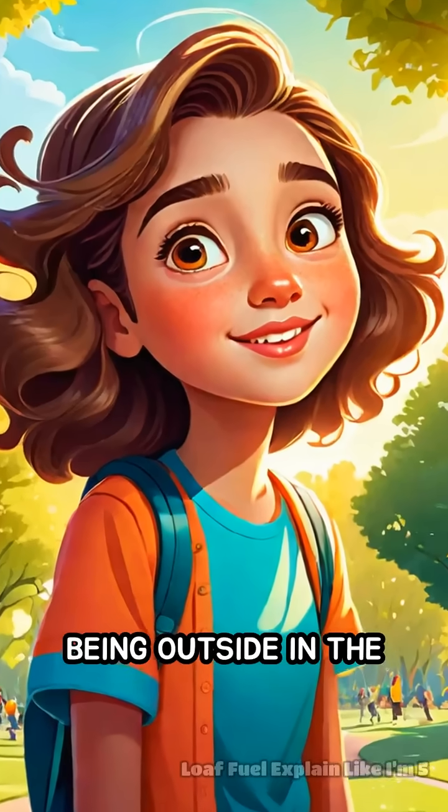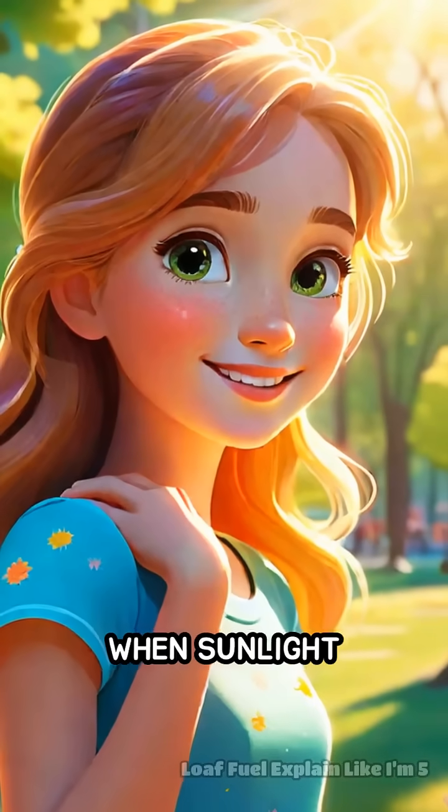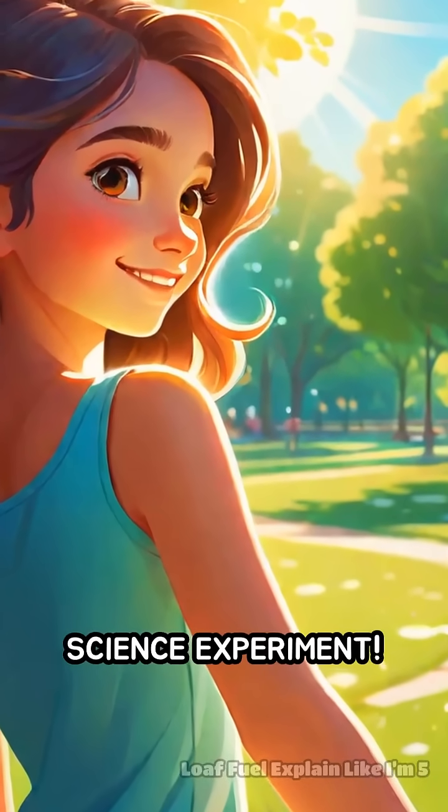Have you ever wondered how just being outside in the sun helps your body? Here's what happens. When sunlight touches your skin, it's not just warming you up — it's actually starting a mini-science experiment.